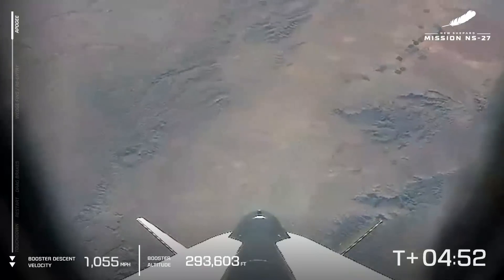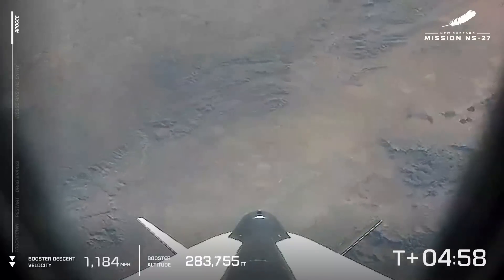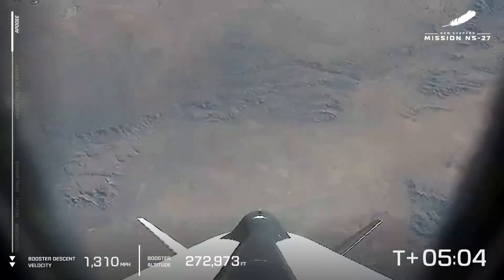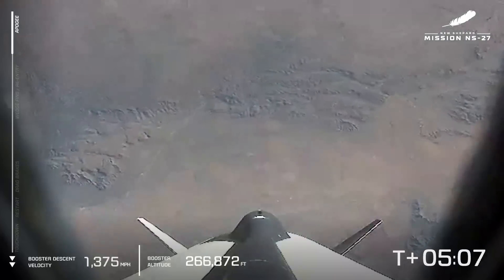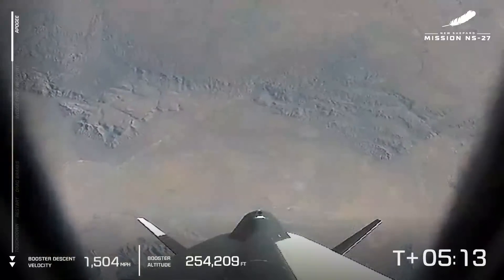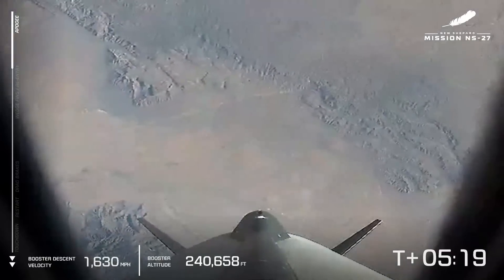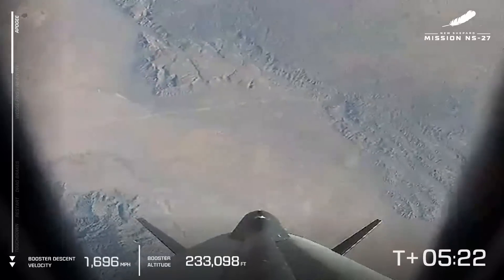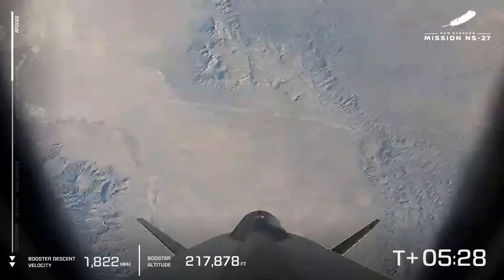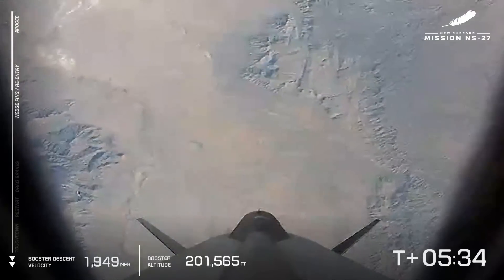The booster is now below 300,000 feet and descending — you can see it's picking up speed as it falls. The booster's shape is designed to be more aerodynamic, so between the two vehicles, the booster is going to win the race back to the ground, landing about two miles north of the launch pad in West Texas. Next up, we're anticipating deployment of the wedge fins, which we'll see reflected in the telemetry on the left.